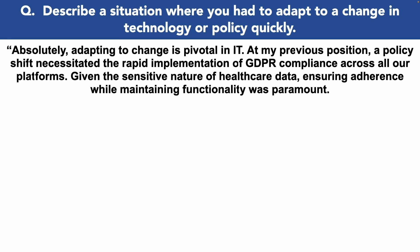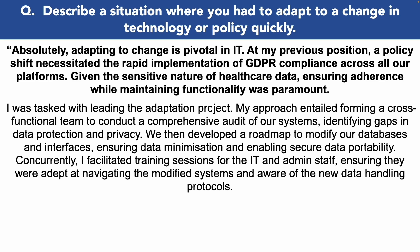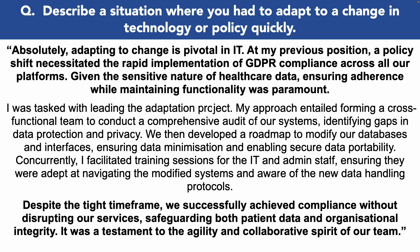Describe a situation where you had to adapt to a change in technology or policy quickly. Adapting to change is pivotal in IT. At my previous position, a policy shift necessitated the rapid implementation of GDPR compliance across all our platforms. Given the sensitive nature of healthcare data, ensuring adherence while maintaining functionality was paramount. I was tasked with leading the adaptation project. My approach entailed forming a cross-functional team to conduct a comprehensive audit of our systems, identifying gaps in data protection and privacy. We then developed a roadmap to modify our databases and interfaces, ensuring data minimization and enabling secure data portability. Concurrently, I facilitated training sessions for the IT and admin staff, ensuring they were adept at navigating the modified systems and aware of the new data handling protocols. Despite the tight timeframe, we successfully achieved compliance without disrupting our services, safeguarding both patient data and organisational integrity. It was a testament to the agility and collaborative spirit of our team.